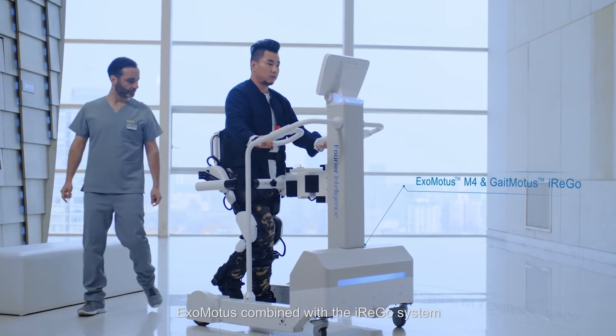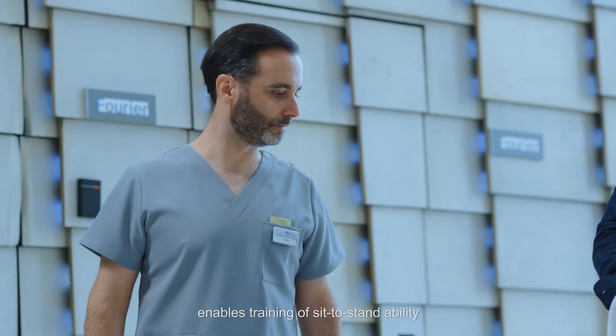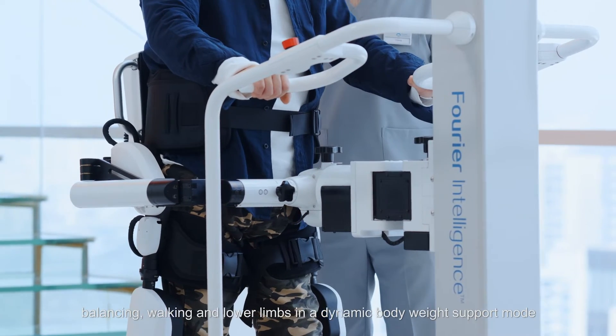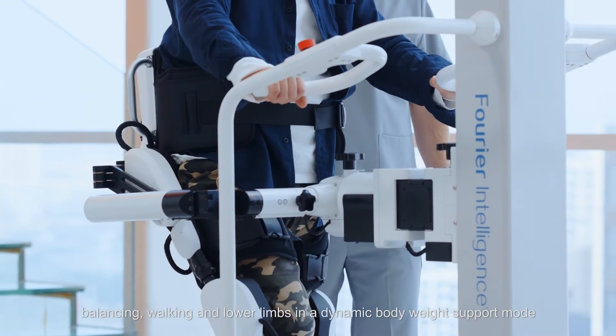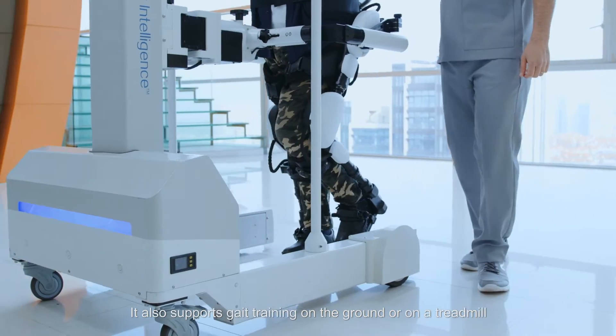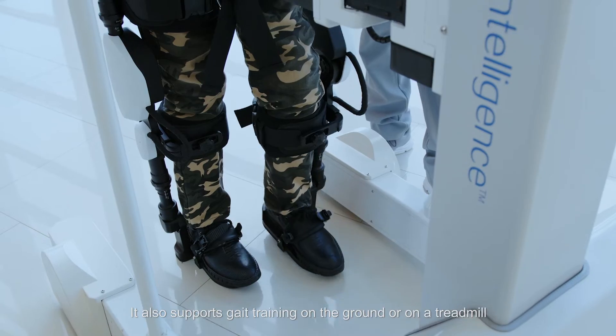ExoMotors combined with the iREGO system enables training of sit-to-stand ability, balancing, walking, and lower limbs in a dynamic bodyweight support manner. It also supports gait training on the ground or on a treadmill.